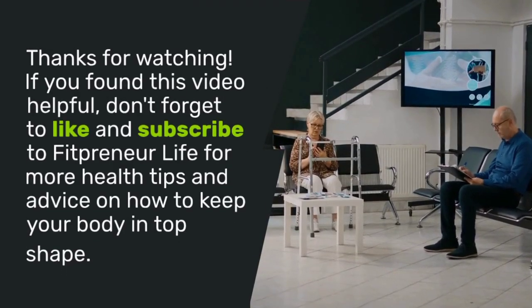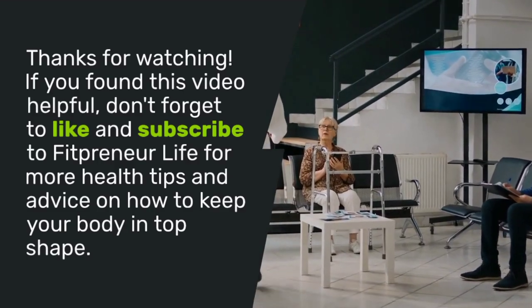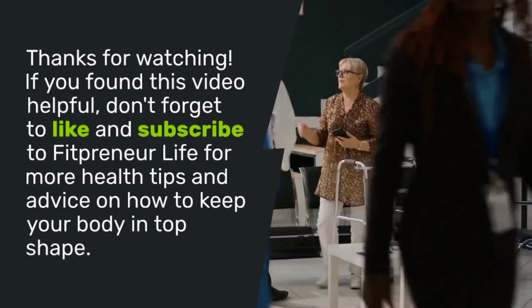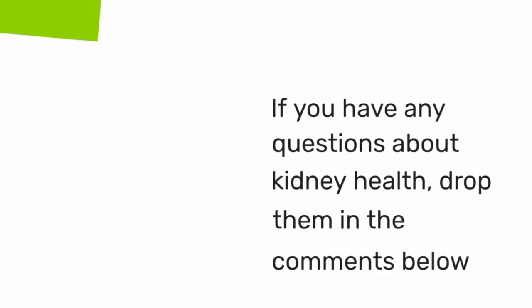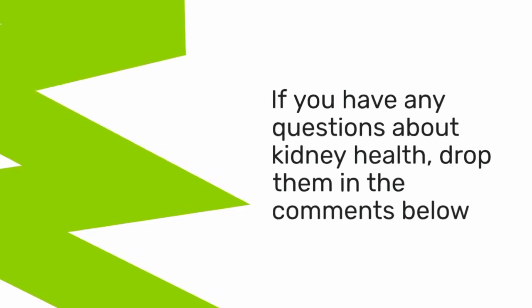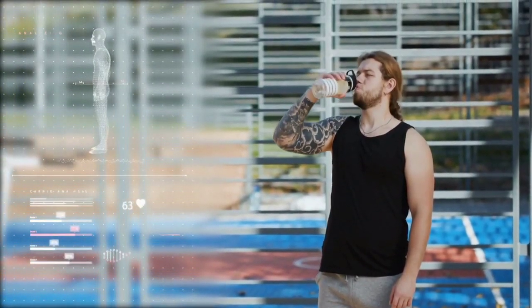Thanks for watching. If you found this video helpful, don't forget to like and subscribe to Fitpreneur Life for more health tips and advice on how to keep your body in top shape. Click the notification bell so you never miss a new video. And if you have any questions about kidney health, drop them in the comments below. Take charge of your health and your kidneys will thank you.